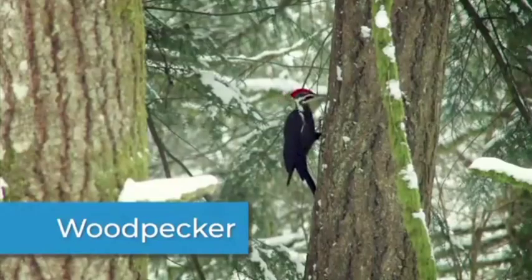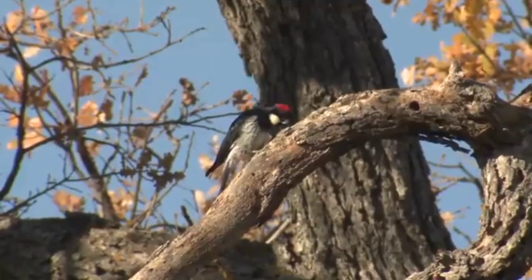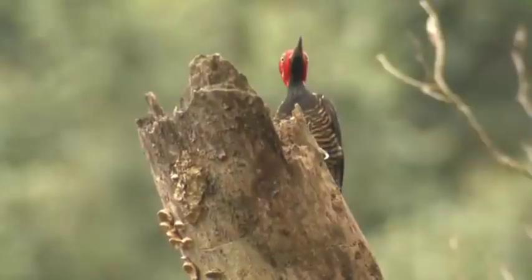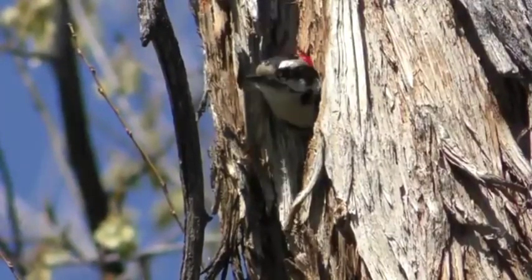The woodpecker is very small, but powerful. There are several different types of woodpeckers. Acorn woodpeckers make holes in trees, utility poles, and buildings so they can store acorns there. Thousands of acorns can be stored in a single tree, with each in its very own hole.